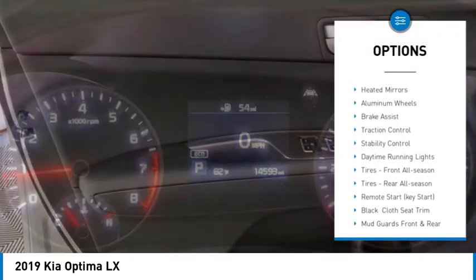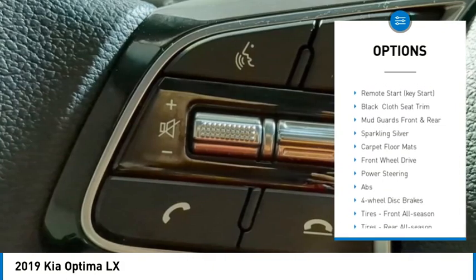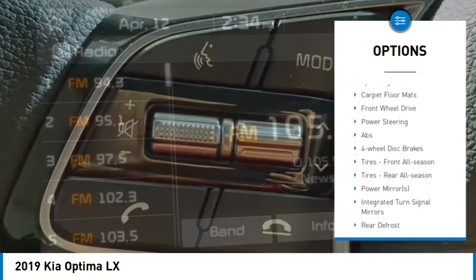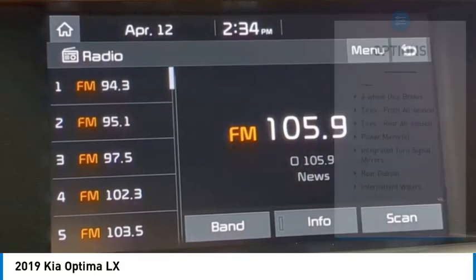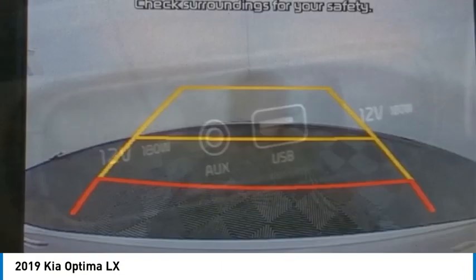Tire pressure monitor, blind spot monitor, heated mirrors, aluminum wheels, brake assist, traction control, stability control, daytime running lights, tires front all season, tires rear all season.